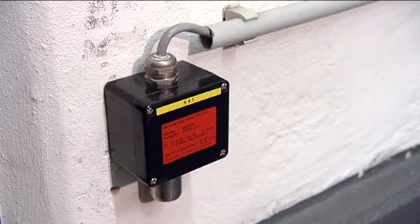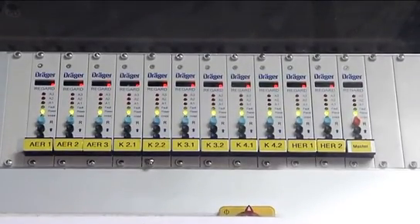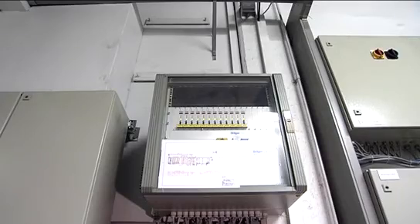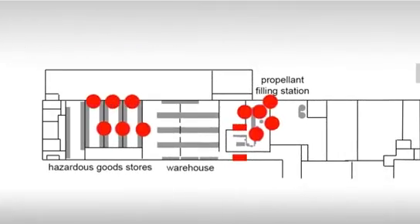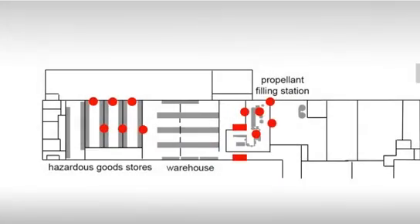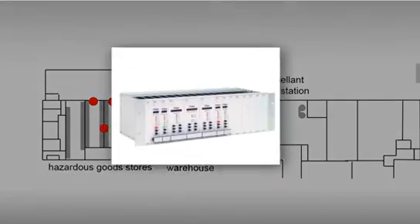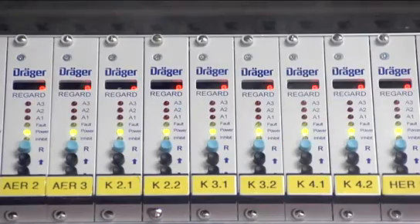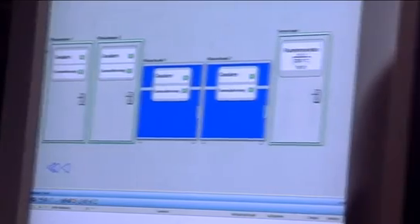The gas detectors are installed at critical points and connected to the central control system, resulting in a gas detection system which is as efficient as it is cost-effective. Gas detectors continuously monitor for changing gas concentrations. A modular central control system from Dreger analyzes the measurement results. If gas is escaping, the system immediately gives an audible and visual alarm to alert personnel to the danger.